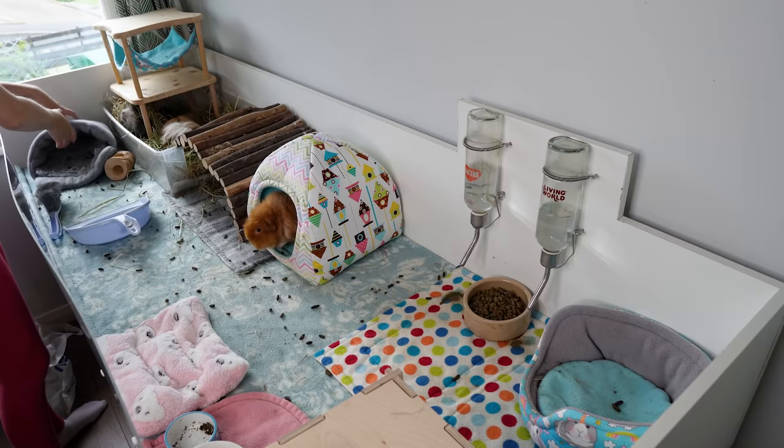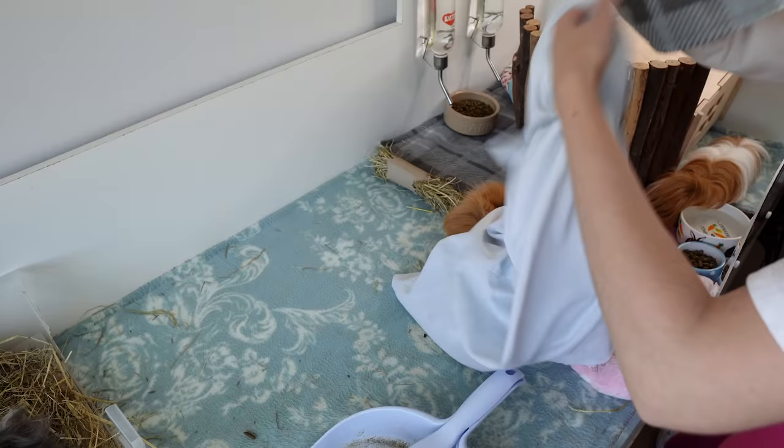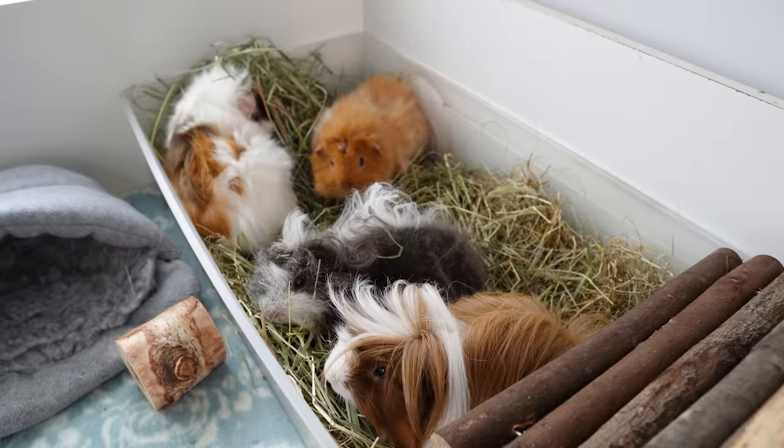Hi guys! Welcome back to the channel. In today's video we are going to look at how much cleaning a guinea pig cage actually takes on an average day and give you some tips to help ensure your own cages stay looking spotless.